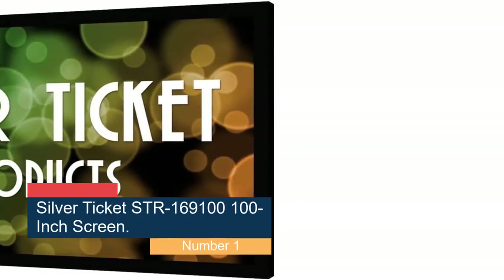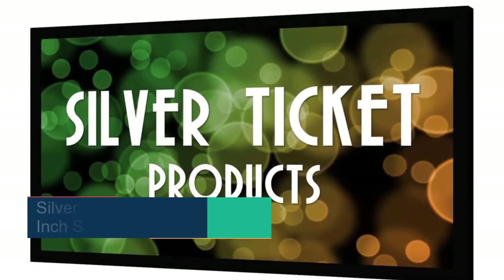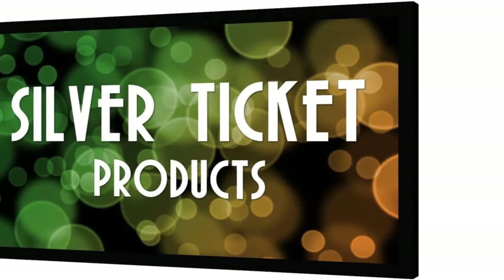Starting at number 1: the Silver Ticket STR 169100 100-inch Screen. If you're looking for the best possible projector screen for your money, you can't go wrong with the Silver Ticket 100-inch. Made from a solid and durable aluminum frame, it has the look and feel of a premium product at a budget-friendly price. Thanks to its contoured and wrapped frame, you get the best possible home movie viewing, since the wrapping helps avoid shadows and the contouring absorbs extra light — particularly useful if your projector isn't positioned at the best angle. It also looks pretty good with the black frame.